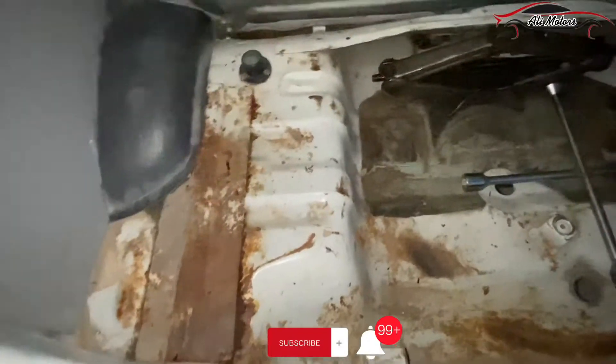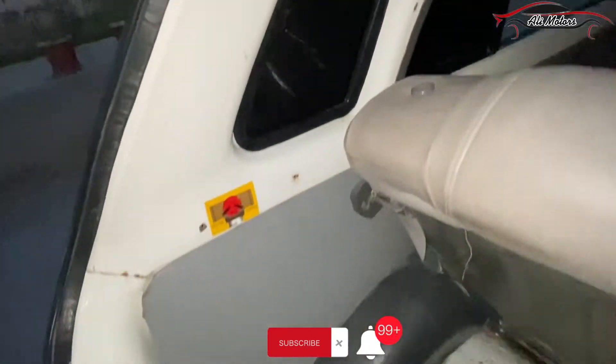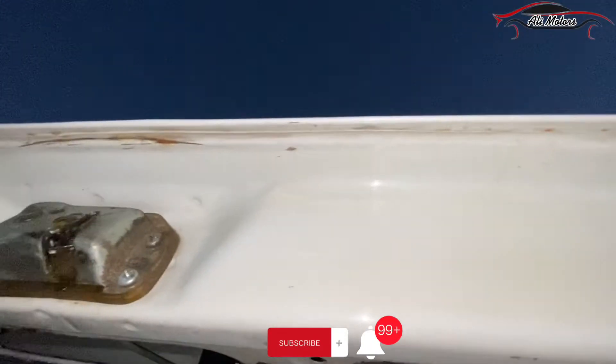I will show you the back boot area — neat and clean. The pillar from the back side is clean. The left pillar from the back door is also clean, and the back door is clean. It is a real sign of quality.